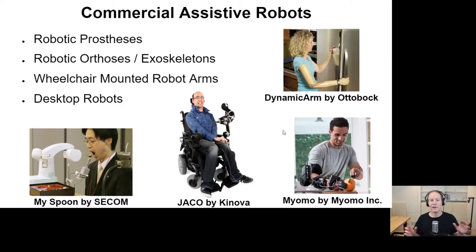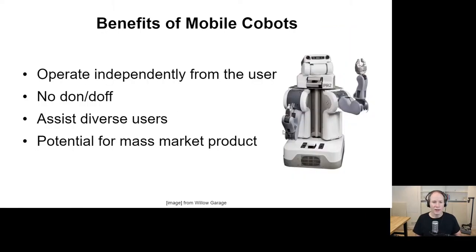Robots take many forms and can assist in various ways, each with strengths and weaknesses. In our work, we focus on mobile cobots. There are four things I think are especially interesting about them as assistive devices. First, a mobile cobot can do a task independently from the user — it's not worn by the user, not attached to a wheelchair, not fixed to the environment. It can go off and do something for the user and then return. Also, it doesn't have to be worn — you don't put it on in the morning and take it off at night. Sometimes wearable technology, the donning and doffing, can actually be a barrier to adoption.